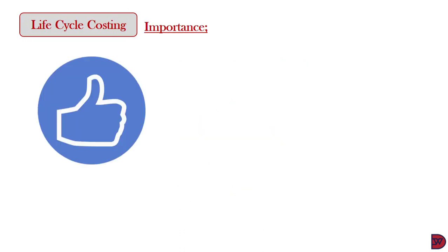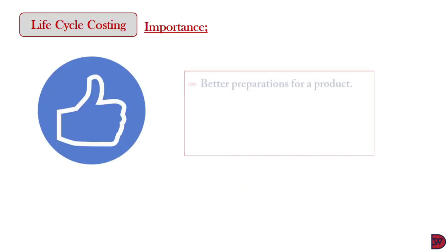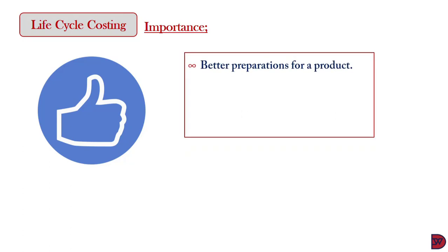The life cycle of a product has the following benefits. First, it enables better preparation to be invested into the product since it covers the entire lifespan. Every step is anticipated and catered for.